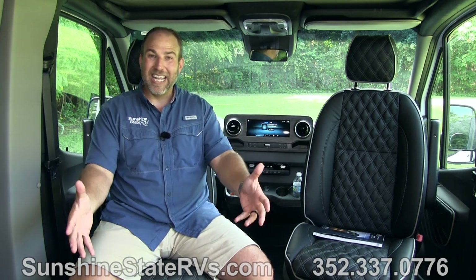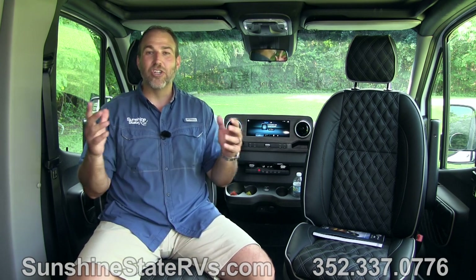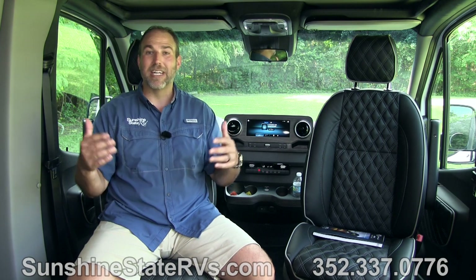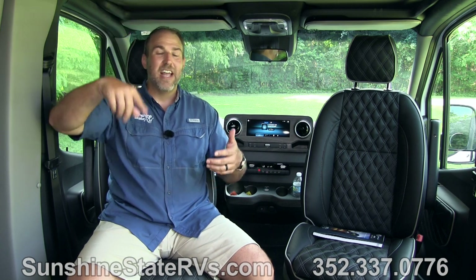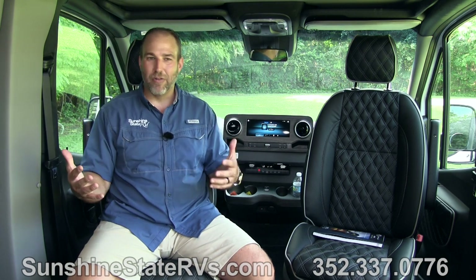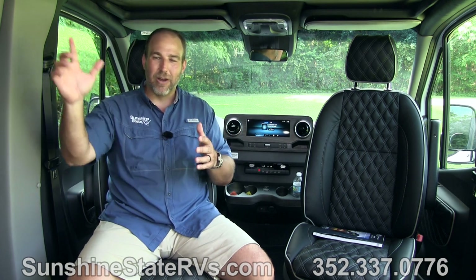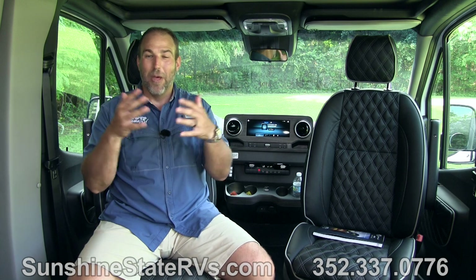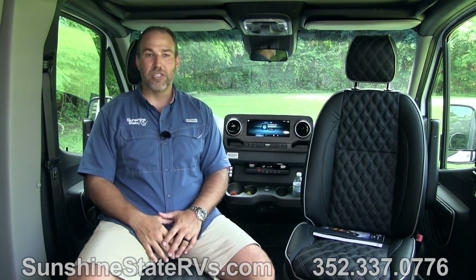If you have kids, it's very easy - put your two kids here, throw on Netflix, let them watch it. We sold one of these to a family who was traveling the country to do a three-month-long American history class. They both had their iPads and would stream up to the TV to watch videos about places they were going. There are so many cool things you can do from this area with the TV and all the technology that American Coach puts in the RV.